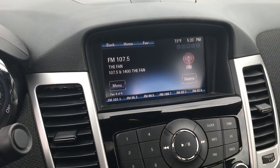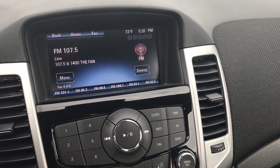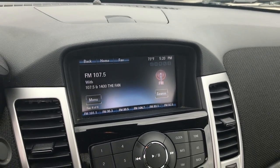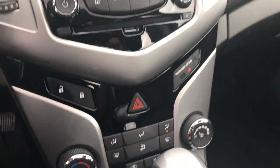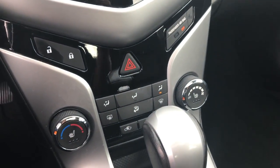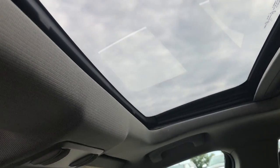It comes with the Chevy MyLink system, which means you can connect it to your Bluetooth device. It also has AM, FM, and Sirius satellite radio capabilities. There's a little storage compartment up top, and there are your heated seat buttons right there. Automatic transmission, the passenger seat is very clean as well — no rips or tears — and it does come with the power sunroof.